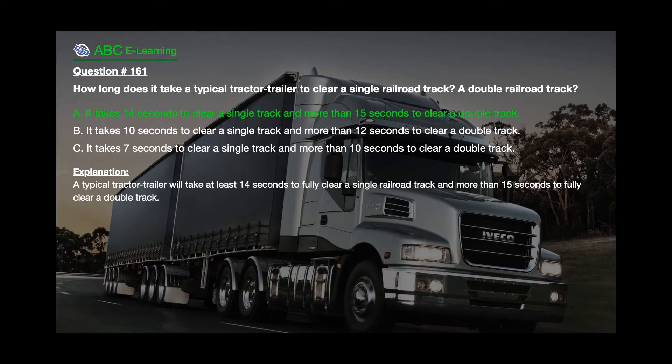The correct answer is A: It takes 14 seconds to clear a single track and more than 15 seconds to clear a double track.